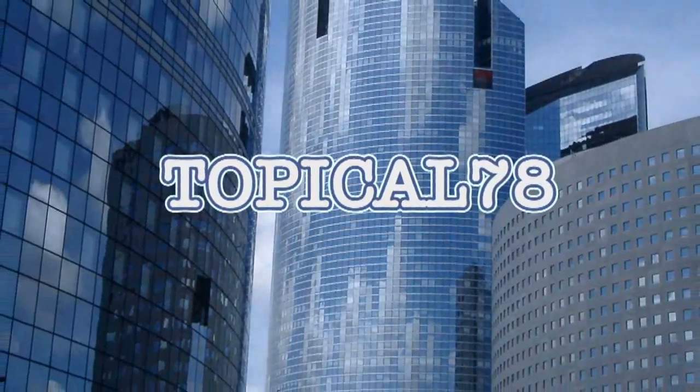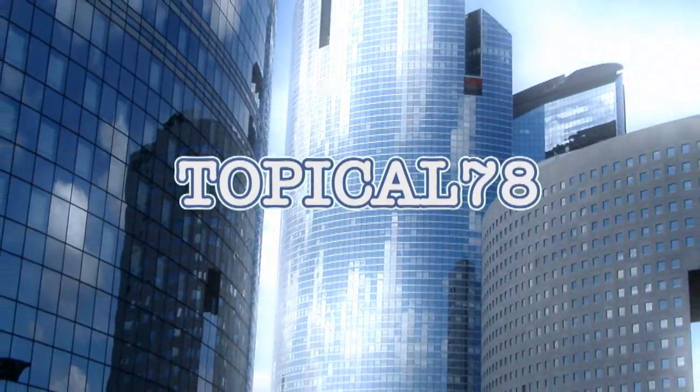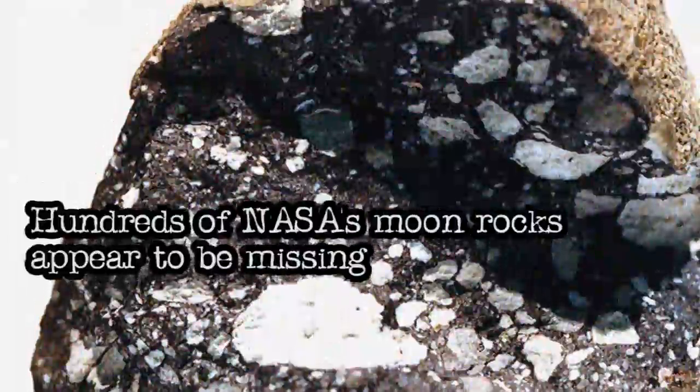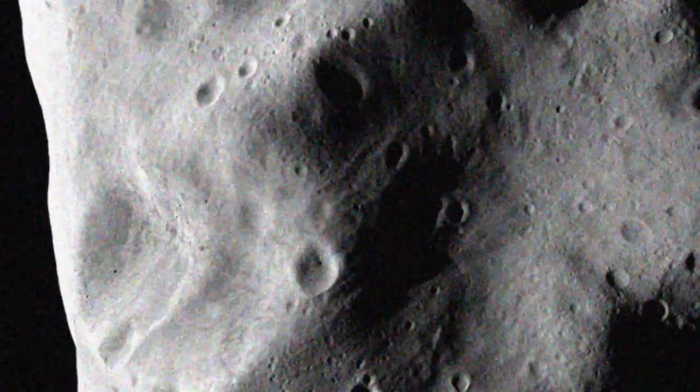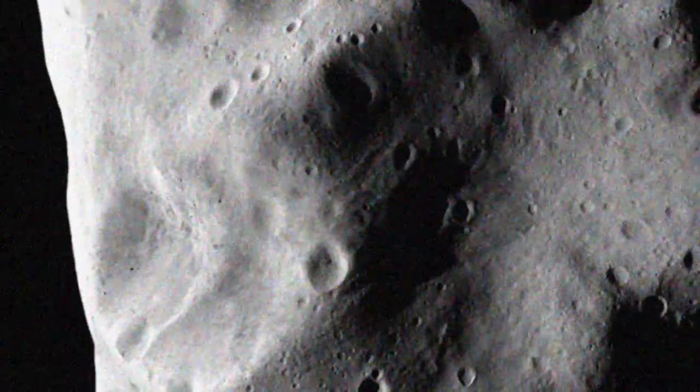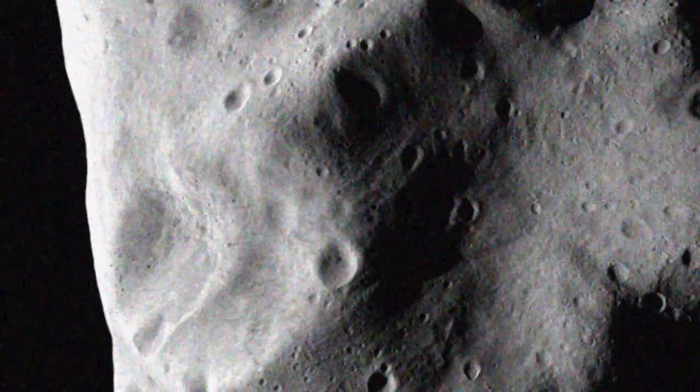Topical 78. Because you demanded it. Hundreds of NASA moon rocks appear to be missing. NASA's meteorites and moon rocks loaned out by the U.S. Space Agency have gone missing, according to an audit.